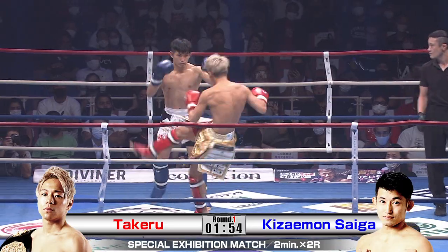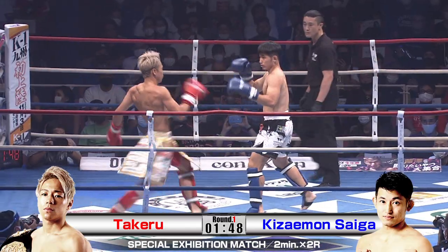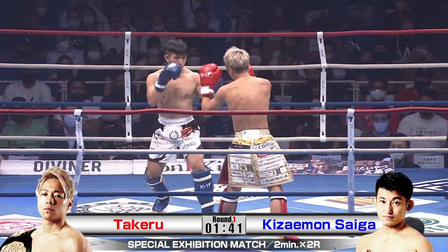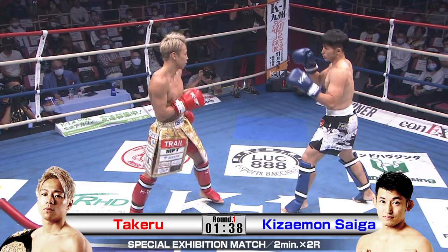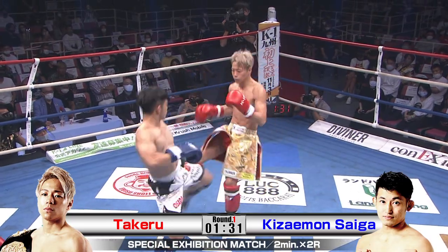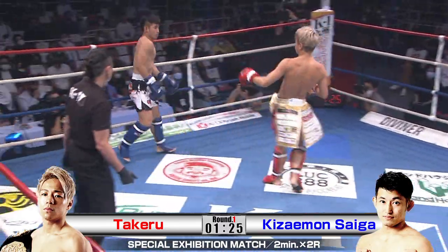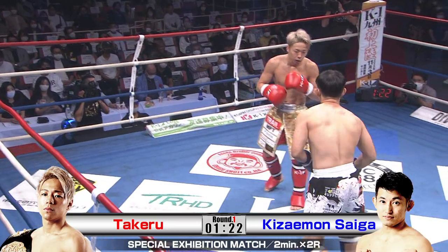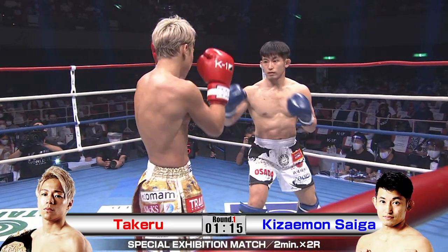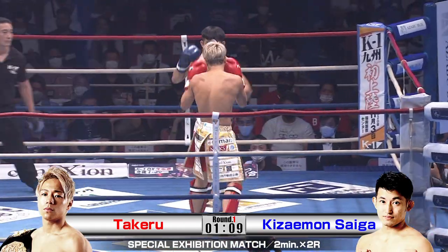Takeru, the champ, the big dog at K1, welcoming Kizayamon back to the K1 ring. He's looking very spry and springy early. He's just got massive power and massive confidence to go with it. Saiga's landing a nice little shot there. Takeru's thinking this is meant to be an exhibition bout — fine, let's go tip for tap. These things always heat up but it's a nice display of technique, fun time for the crowd. No one needs to make weight.